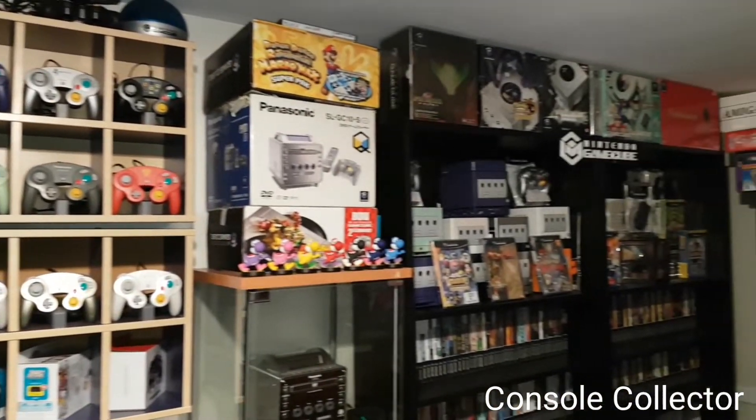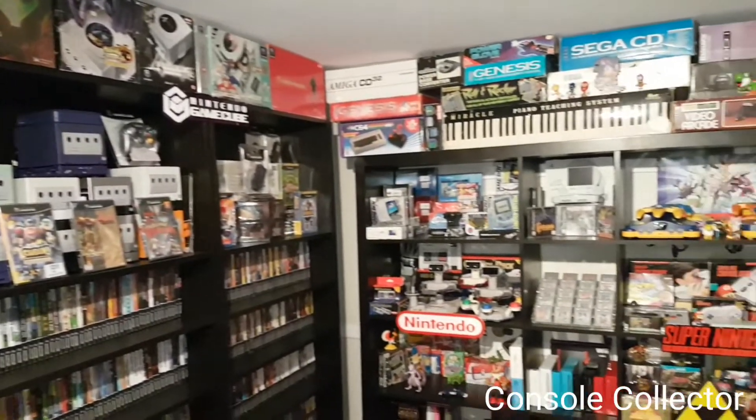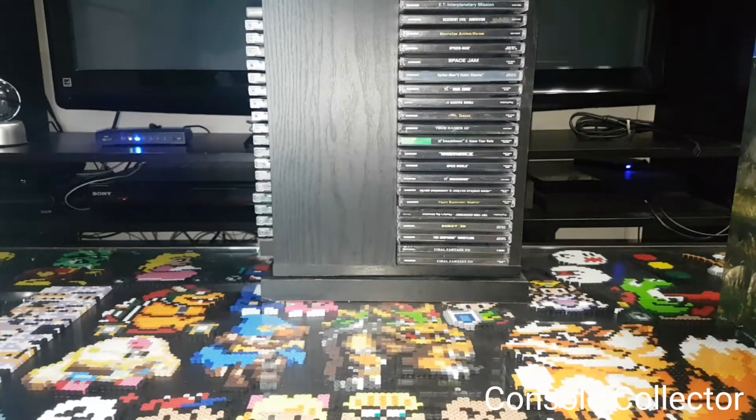Welcome back to another Console Collector video. Hey everybody, Console Collector here. It's time for another round of recent pickups. Not too much in this video but a few things that are pretty sweet, so I want to share with everybody on the channel.